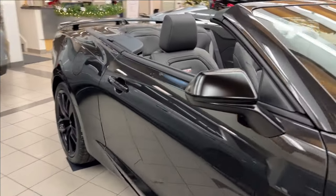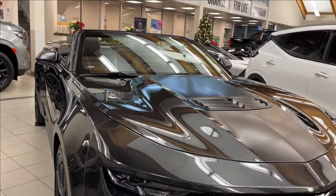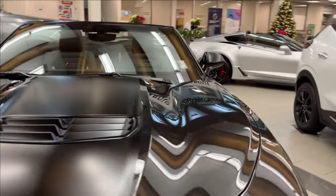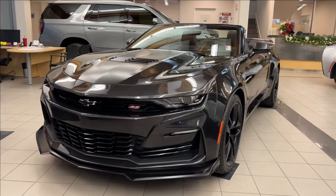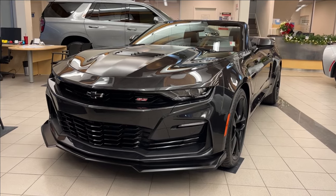Well, thank you so much for tuning in today here at Wolf Chevrolet as we do this quick review on this 2024 Chevrolet Camaro SS LT1 Collector's Edition, equipped with a 6.2-liter V8 engine paired with the six-speed automatic transmission. Guys, thank you so much for watching today — we hope you subscribe and we hope to see you at the Chevy farm very soon.